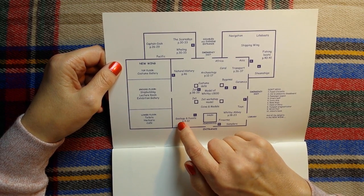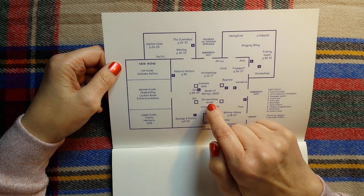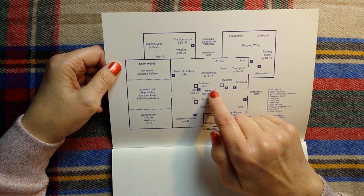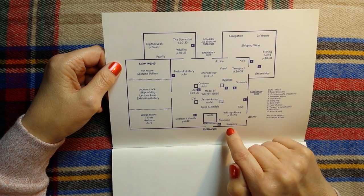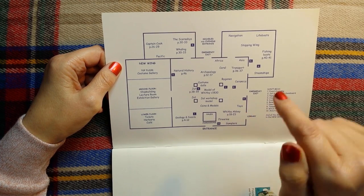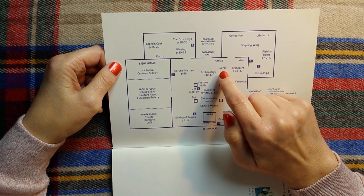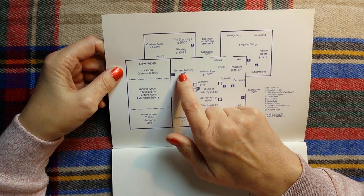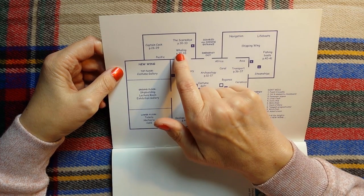So we have geology and fossils, jet and the jet workshop model, model of Whitby, coins and medals, firearms, samplers, Whitby Abbey, toys, ceramics, bygones, transport, coral, archaeology, costume dolls, natural history. And then in the back rooms we have whaling.